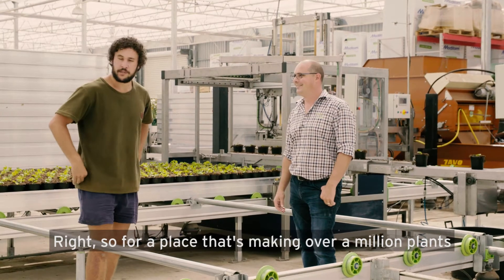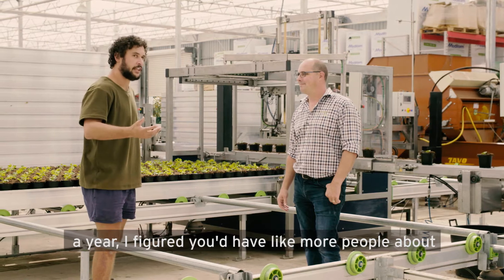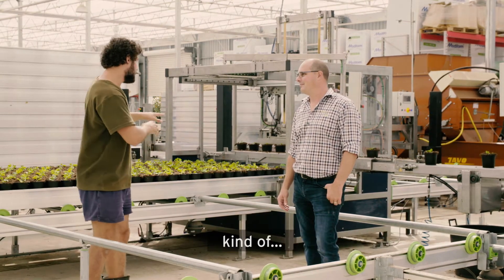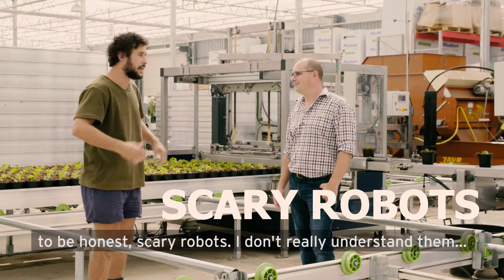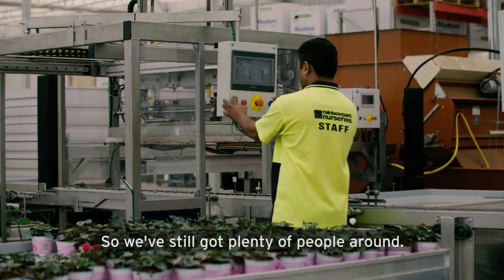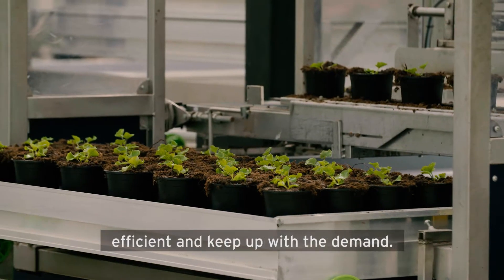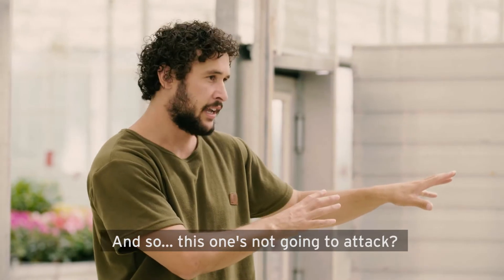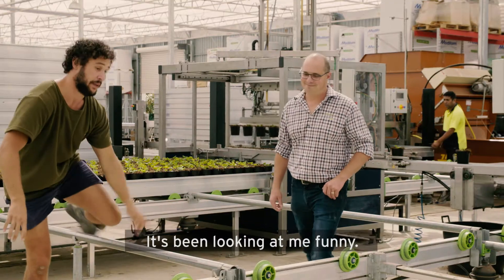Right, so for a place that's making over a million plants a year, I figured you'd have more people about, but I see you've got these kind of — to be honest — scary robots. I don't really understand them, but how are you using these robot things here? We've still got plenty of people around. These machines are helping our staff be more efficient and keep up with the demand. So this one's not going to attack? It's not going to attack you. It's been looking at me funny.